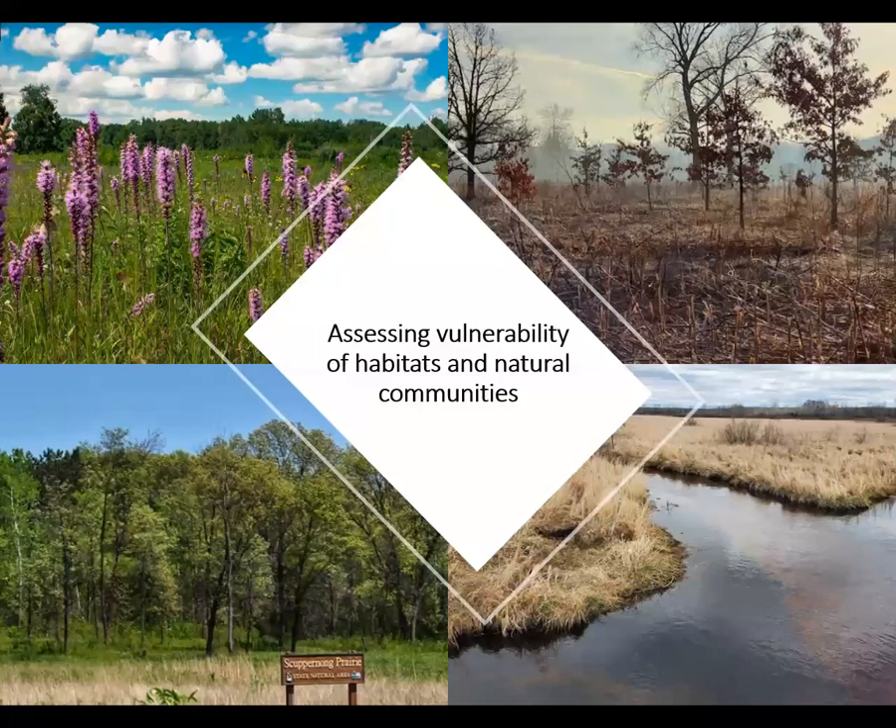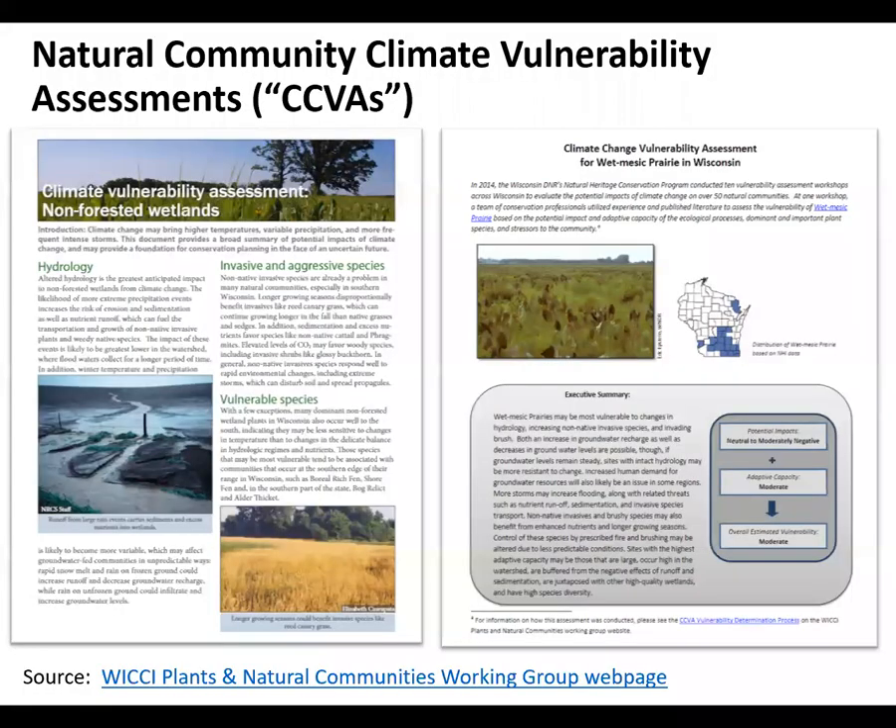Let's now transition to assessing more directly the vulnerability of Skuburnong Basin's habitats and natural communities. An important tool in our adaptation toolbox is climate change vulnerability assessments, or CCVAs. CCVAs have been done by NIACS and the WIKI Plants and Natural Communities Working Group. You'll note there are two types of assessments: simplified two-pagers for broad community groups such as non-forested wetlands, and more detailed assessments for individual natural communities such as this one for wet mesic prairie.